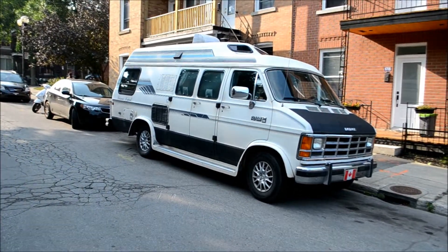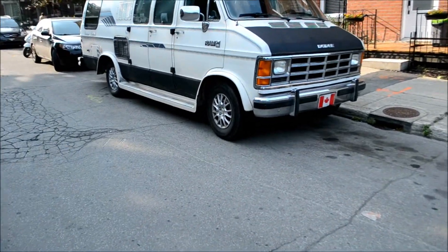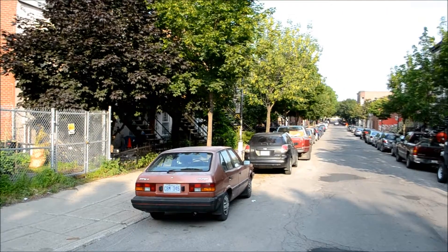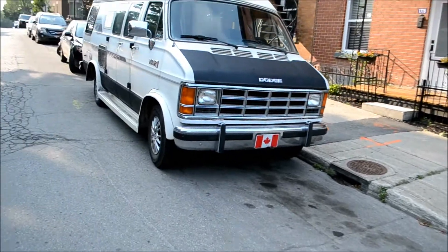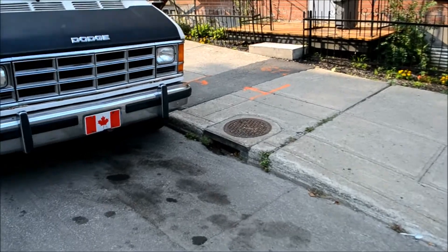I've been living in this borough of Montreal called Hochelaga for almost two years now — it'll be two years in August — and it never ceases to amaze me the amount of old vehicles that are still alive in this part of town, specifically old vans, big old gas-guzzling vans. People love them out here. It's amazing.